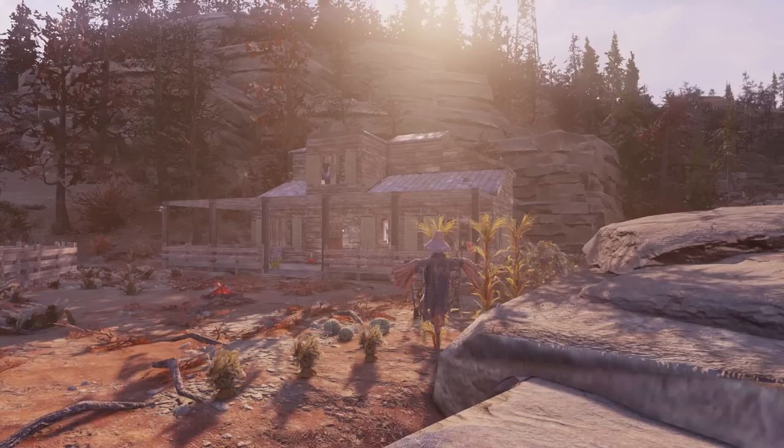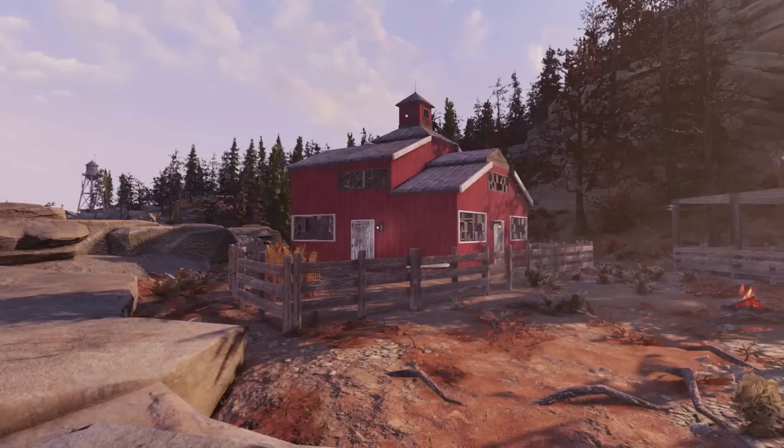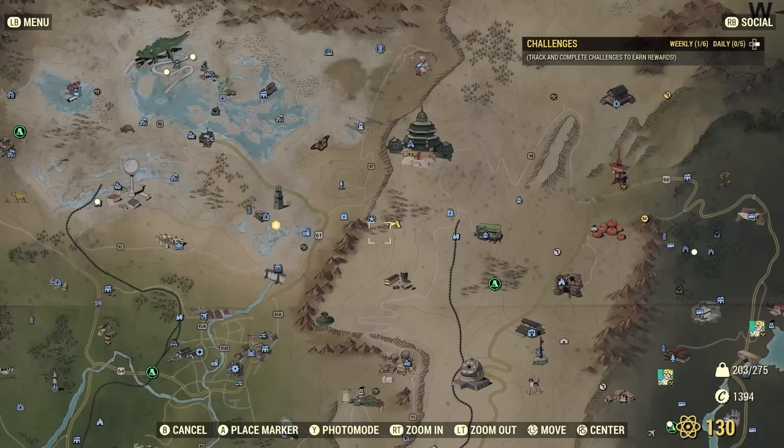Hi, this is Relly Girl. I am back in Fallout 76 with a new build tour. This is my farm build that I built on the side of a mountain. I had a request by Mike H on my channel to do a farm, so here we go — we've got a farm.